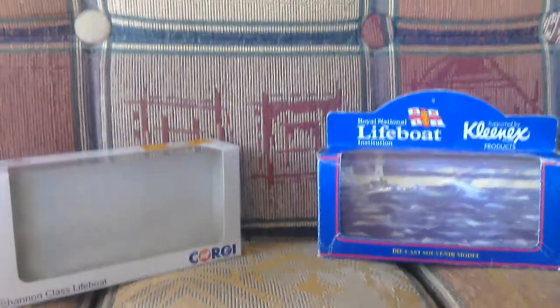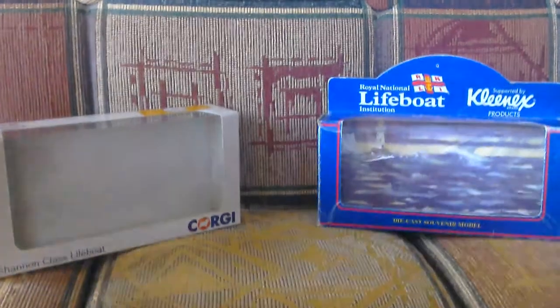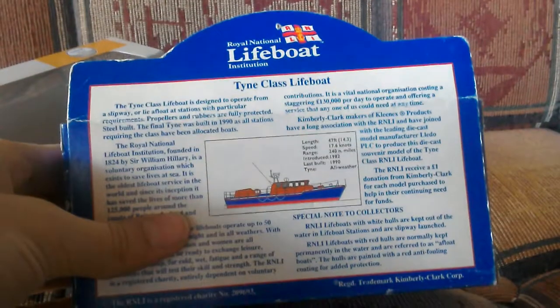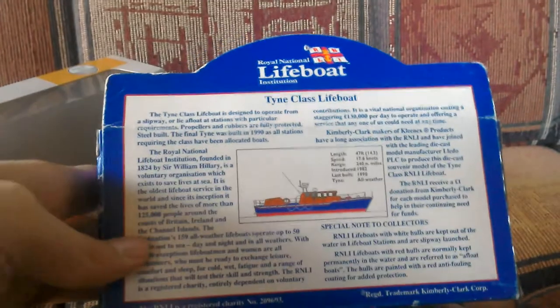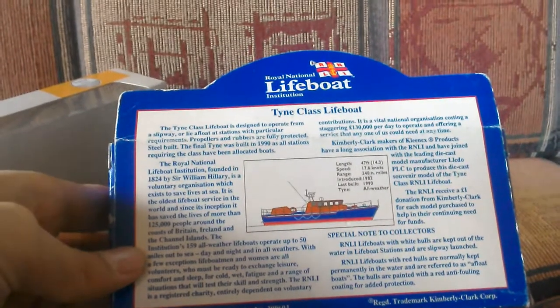Hi guys and welcome back to H's Trains. Today I'm doing a video on some lifeboat models. One brand is Corgi and the other one is Lido. I'm just trying to find what it says — it's the Tyne class lifeboat and it's a Lido.